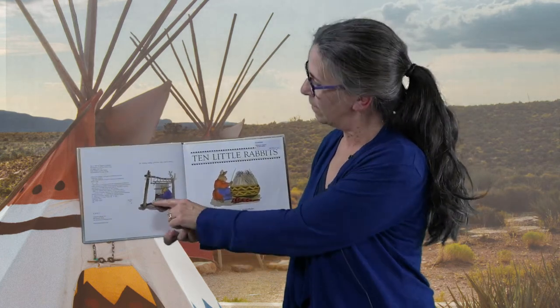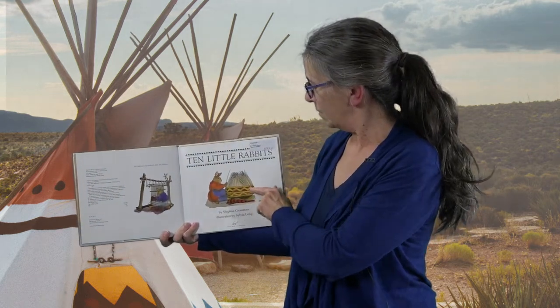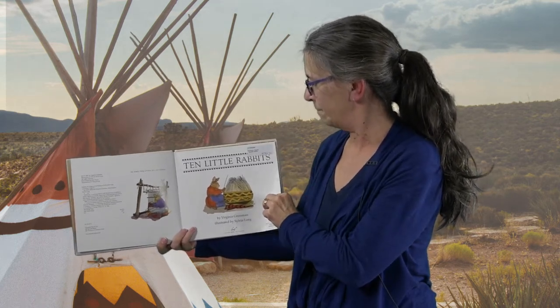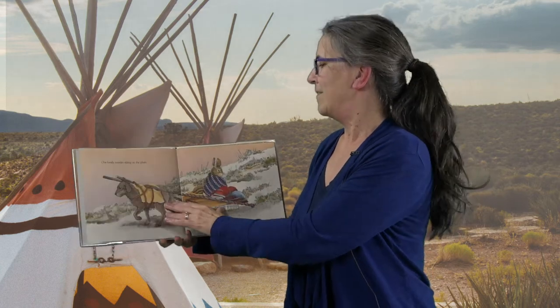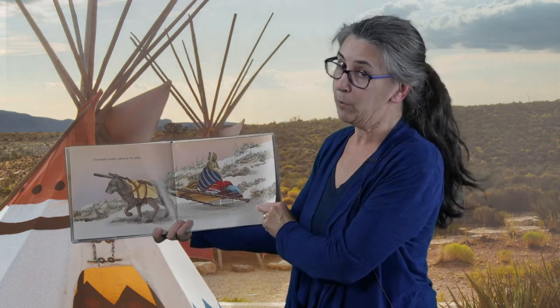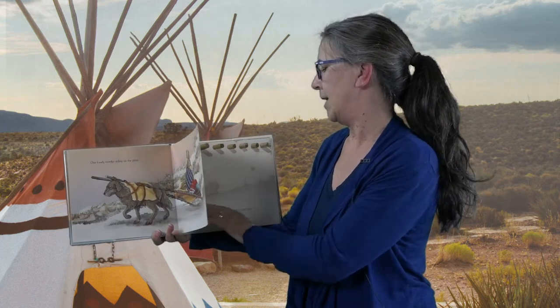This one is weaving on a loom using yarns and threads, and this one is weaving a basket using sticks and reeds and straw. Look at the beautiful pattern. One lonely traveler riding on the plain — and it's not an airplane. That's a different kind of plain; it means the flatlands in the middle of the Americas.